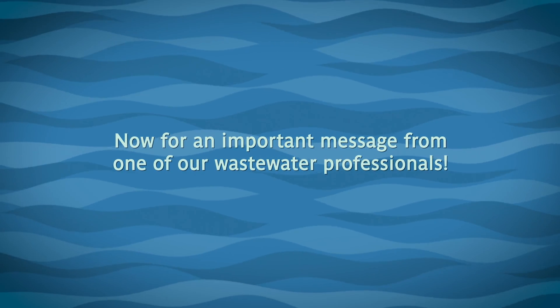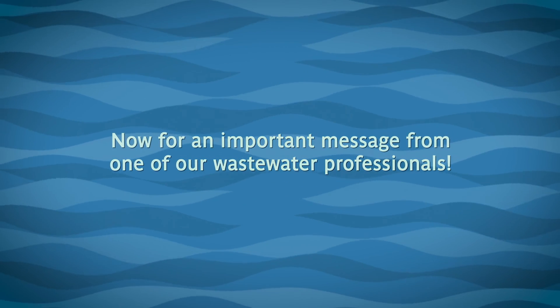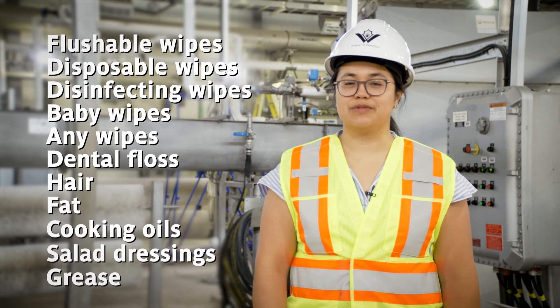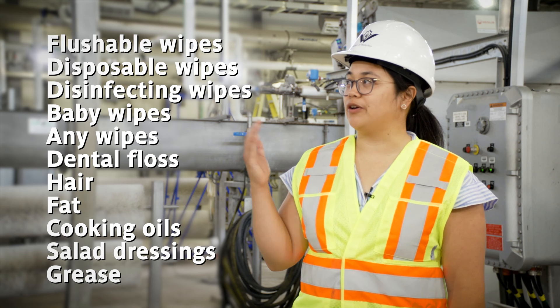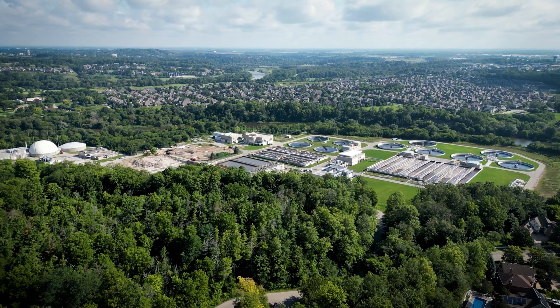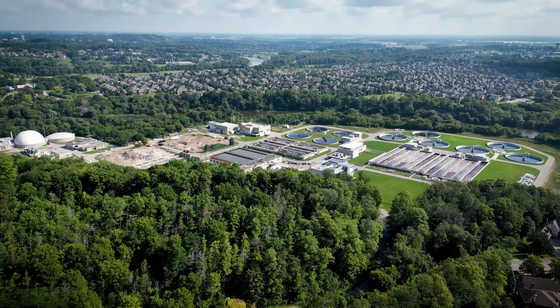Now for an important message from one of our wastewater professionals. Pee, poo, and toilet paper — that's all that should go down your toilet. These items don't break down when flushed down the toilet or poured down the drain, and this can lead to blocked pipes or damaged equipment. At your home, this can cause sewage to back up into your basement. For the wastewater system, this can lead to blocked sewer pipes, damaged equipment, and costly unnecessary maintenance at the wastewater treatment plant.